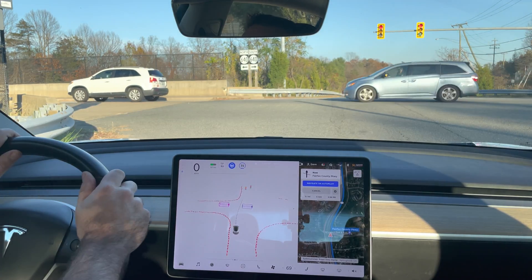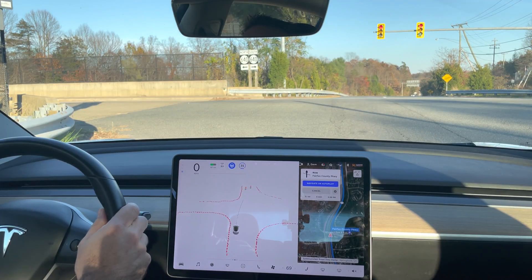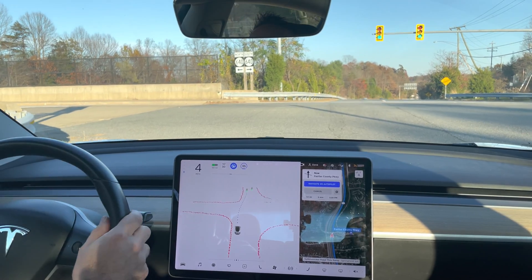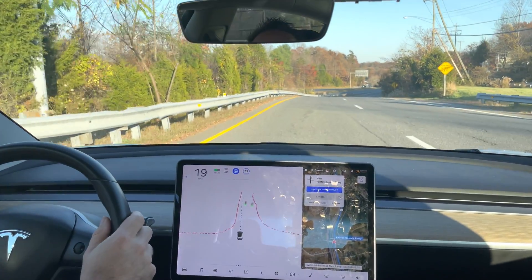My hands will be on the wheel at all times, lightly applying slight pressure so that the car knows. Nice job going through the intersection.